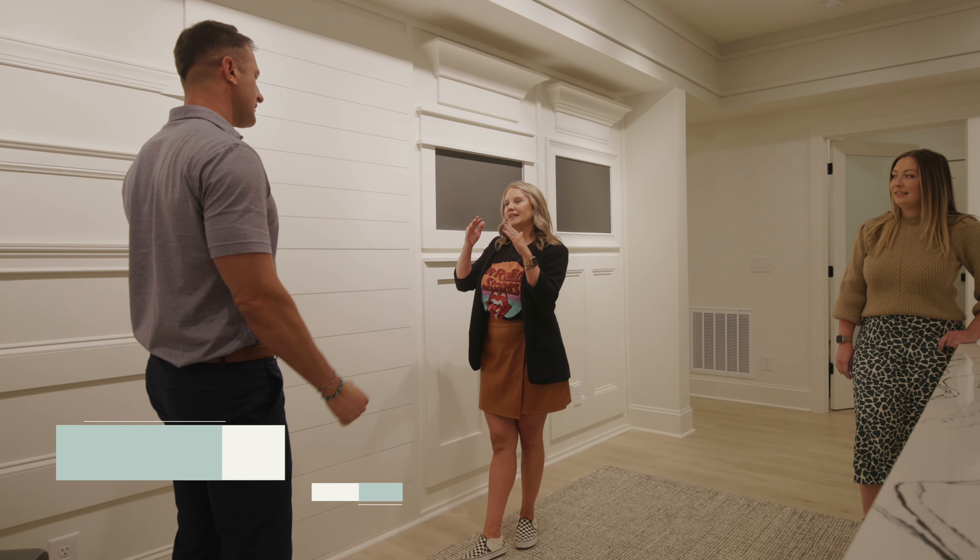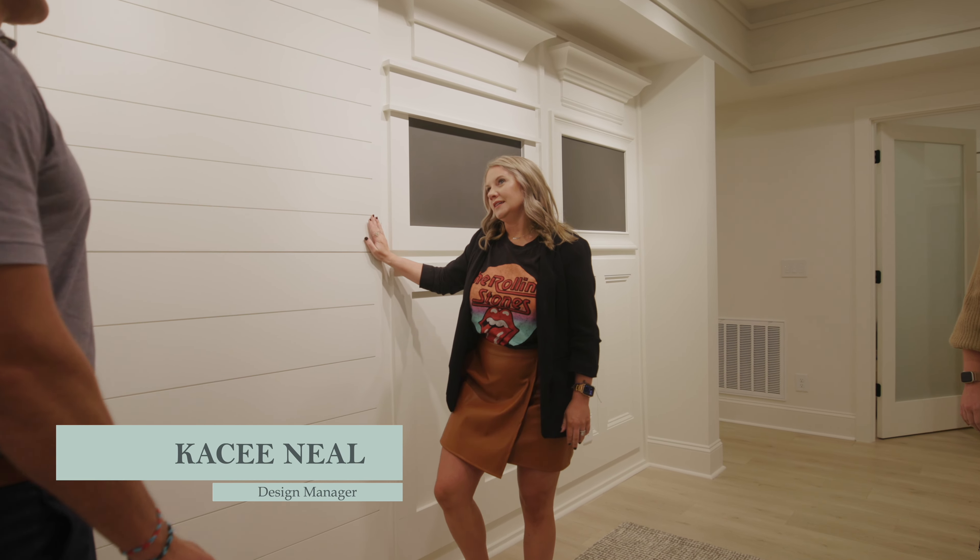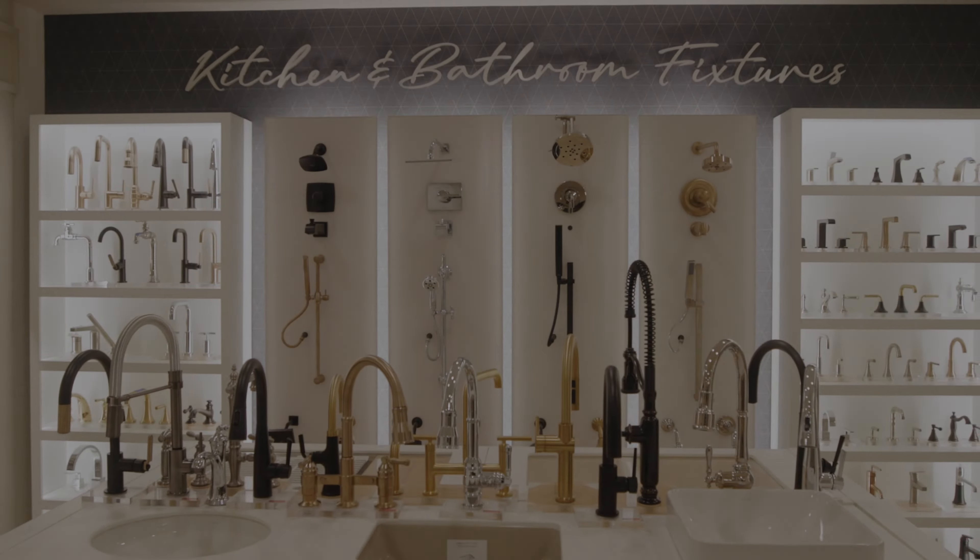Welcome to Copper Builders. I'm Casey Neal, the Copper Builder Design Manager. We're about to take you through our design center to show you what we created as a team for our clients.